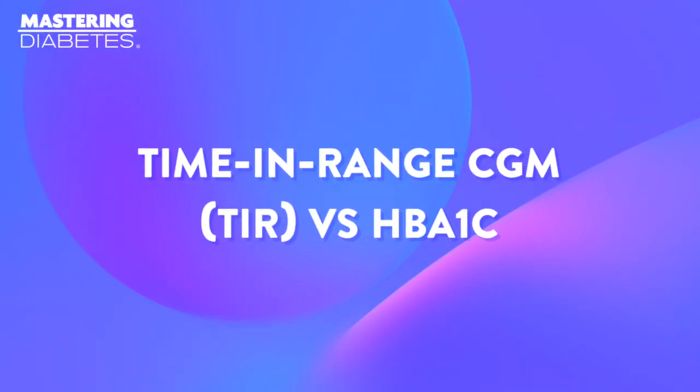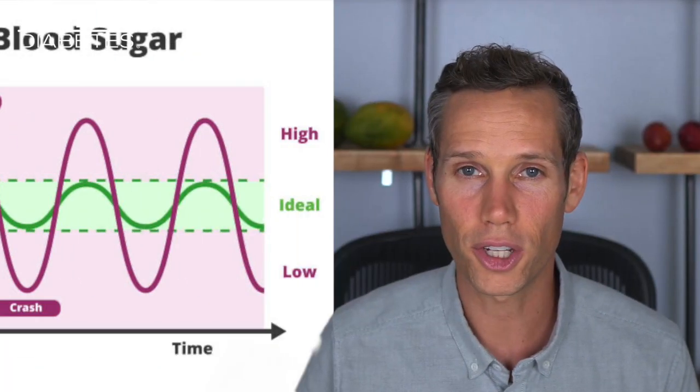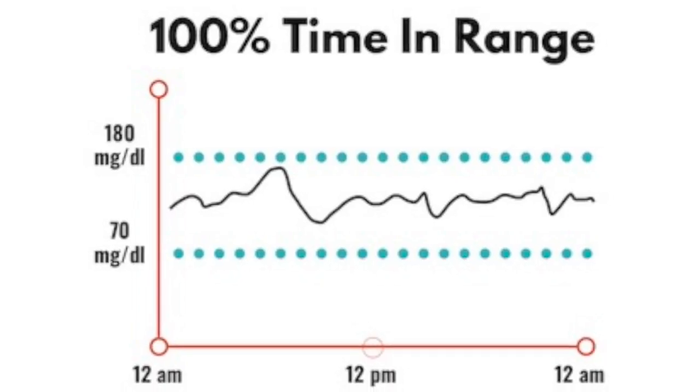Your hemoglobin A1c is a measure of how much glucose has attached to hemoglobin molecules found in red blood cells. While this is a helpful indication of your blood glucose trends in the long term, it can fall short if you're trying to improve your real-time diabetes control and prevent both highs and lows. Meals, exercise, and exogenous insulin all create fluctuations in your blood glucose levels, which can lead to alternating hypoglycemia and hyperglycemia throughout the day if not managed correctly. Your A1c value does not provide this type of accurate measurement of blood glucose fluctuations — it just provides a measurement of your average blood glucose value over 90 to 120 days.